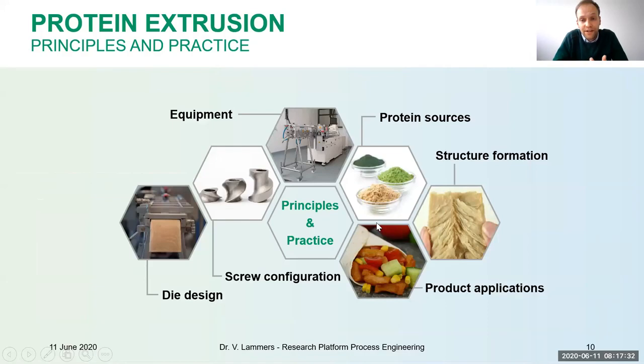Now let's enter the technology part — mainly about food extrusion and protein extrusion. To create a very good, tasty product, we need to know how the equipment works, how the screw needs to be configured in the extruder, and we need to know the protein sources since there are many available with quite different functionality. The die design is also important, as is the resulting structure — does it resemble beef, chicken, pork, or other products?